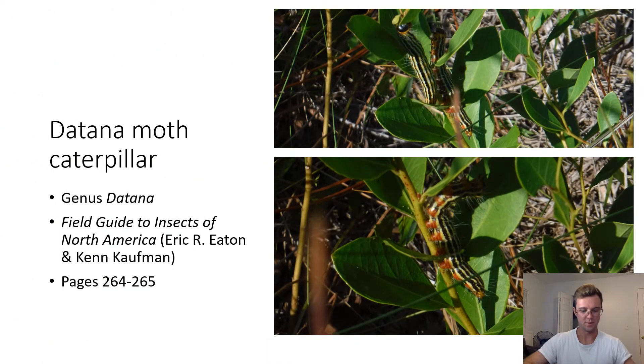Datena Moth Caterpillar, of the genus Datena. The caterpillars shown in the pictures are larvae of the Datena moth. They are identifiable by their black and yellow striped bodies and their red ventral markings. Datena moth caterpillars can feed on oak trees.